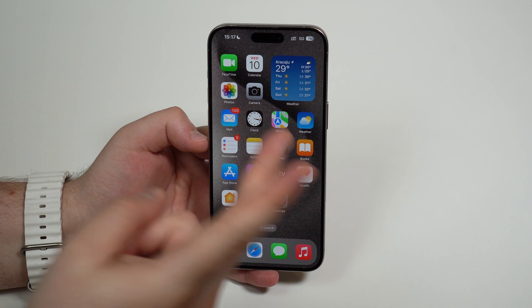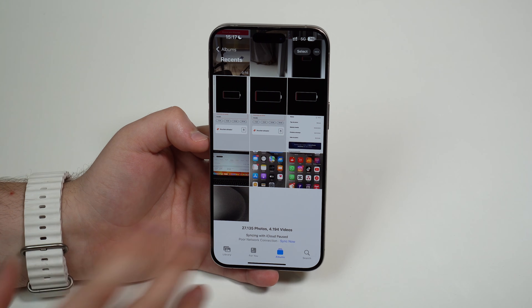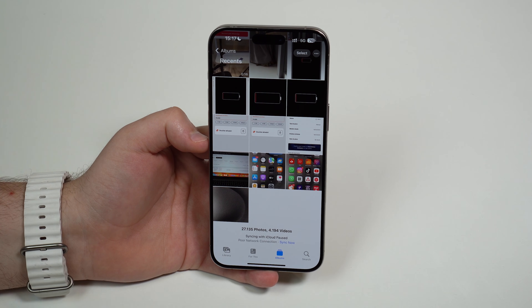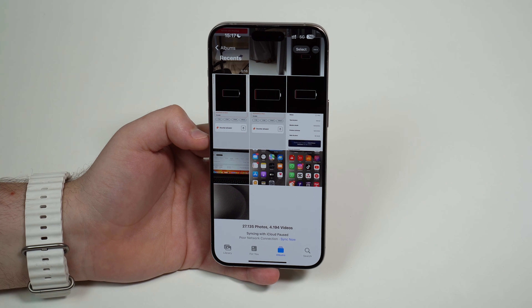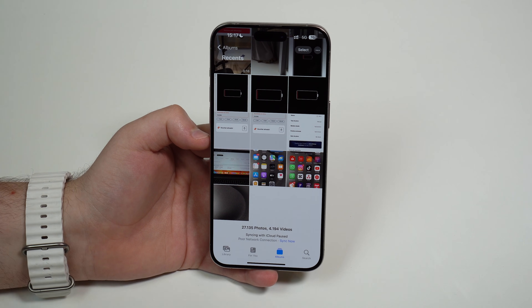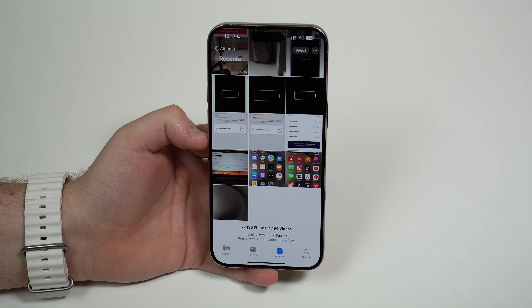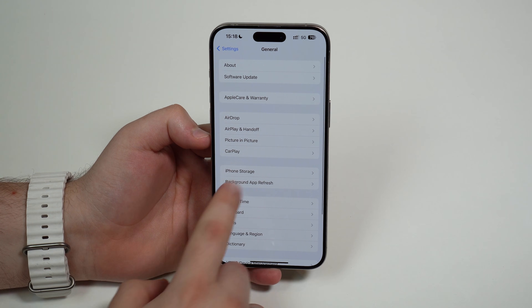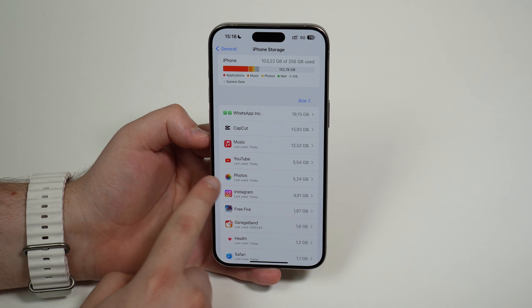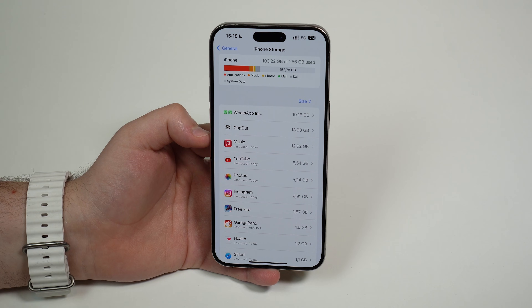There are actually two very easy things you can do. Number one has to do with your photos. Photos and videos are super common culprits — they actually take up hundreds of gigabytes of iPhone storage. In my case, I have over 27,000 photos and over 4,000 videos, so over 30,000 files between photos and videos. If I go to iPhone Settings, then General, then iPhone Storage, you can see my whole photo library is only taking up five gigabytes of my iPhone storage — just five — despite having over 30,000 photos and videos.